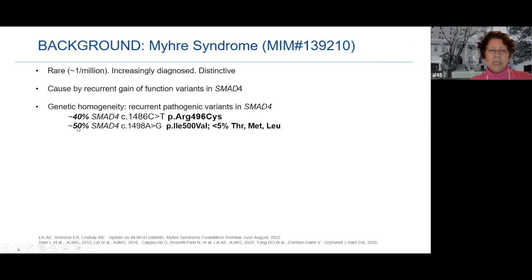The most common variant, seen in 50%, is a change in the protein from the amino acid isoleucine at position 500 to valine. The second most common, seen in about 40%, involves arginine at position 496 to cysteine. There are a couple of others seen in less than 5% total. Years ago the arginine variant was called the 'rare variant,' but you can see they're now almost half and half.